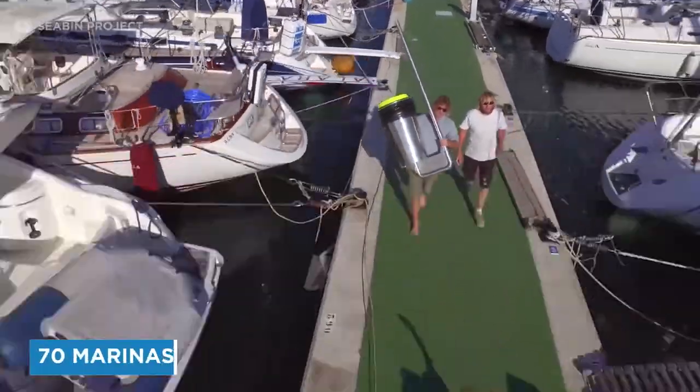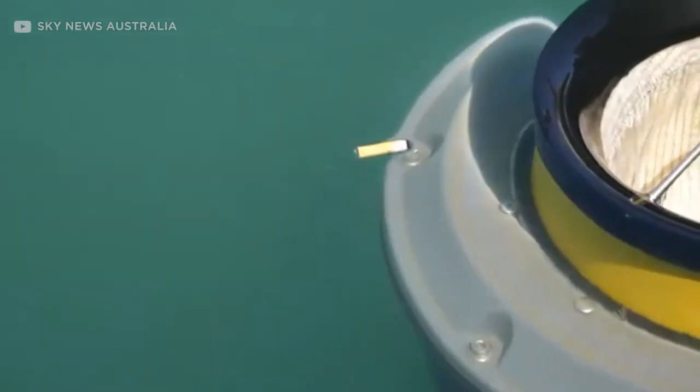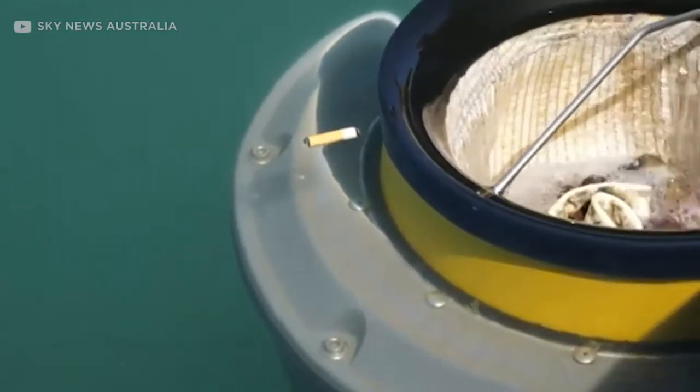So far, approximately 70 marinas have agreed to use the sea bin. Hopefully, it is only a matter of time before more around the world follow suit.